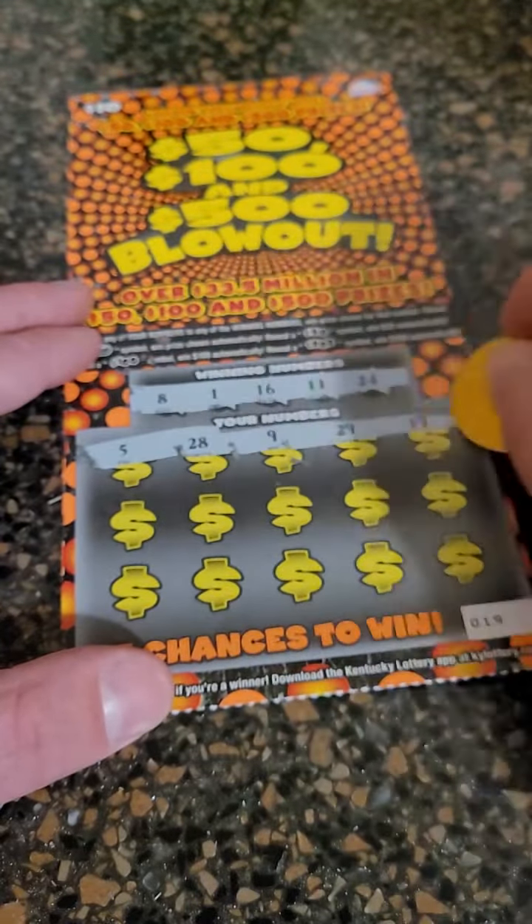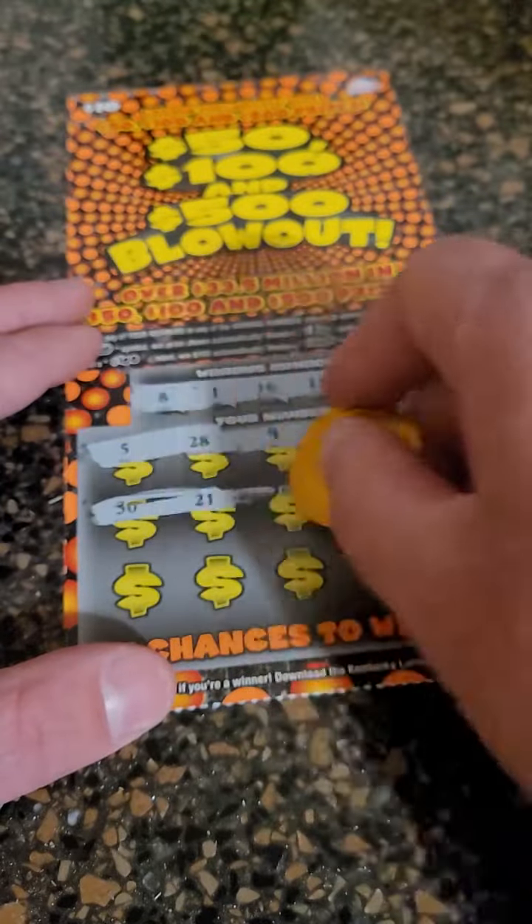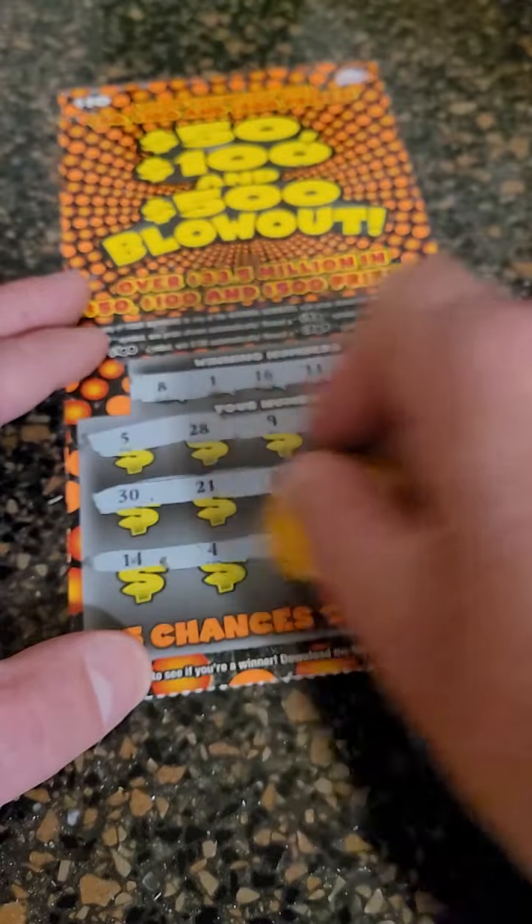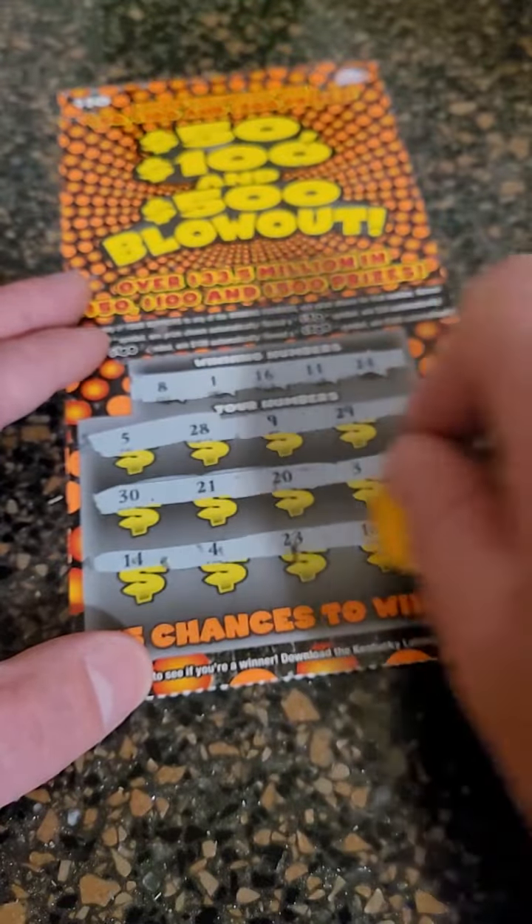By the way, we are uploading lottery ticket videos every day showing you guys our winners and our losers, so feel free to check out the big winning videos here on the page. In a second I'm going to show you the tickets we're going to be scratching in upcoming videos. That one there is a loser.